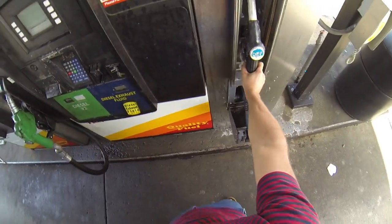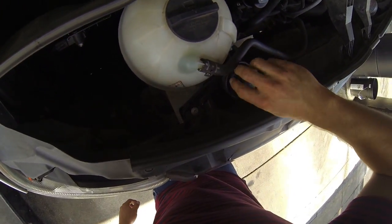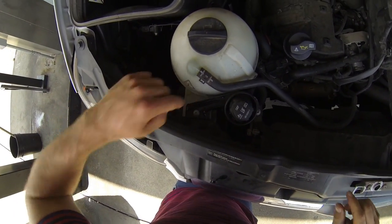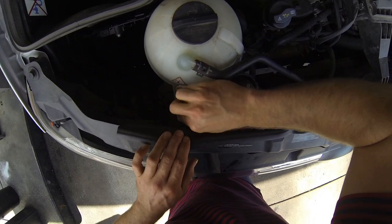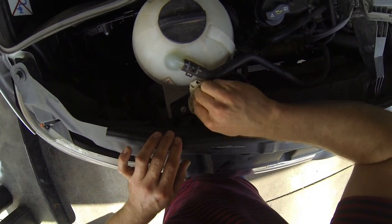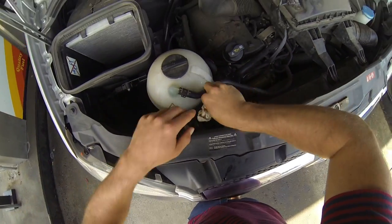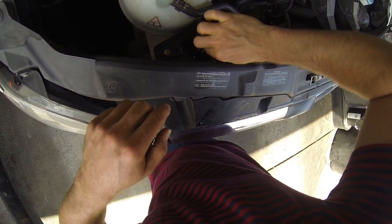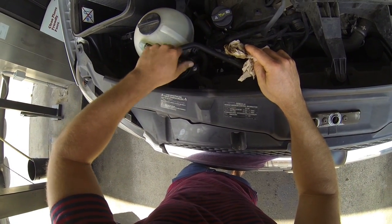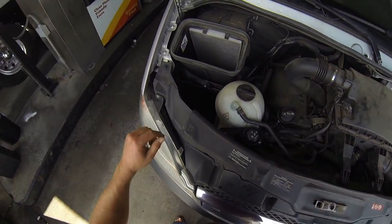Then you put it back and close this up. You want to mop up any excess DEF fluid that's spilled because it's corrosive. You want to mop it up nice and neat. And it's literally as simple as that.